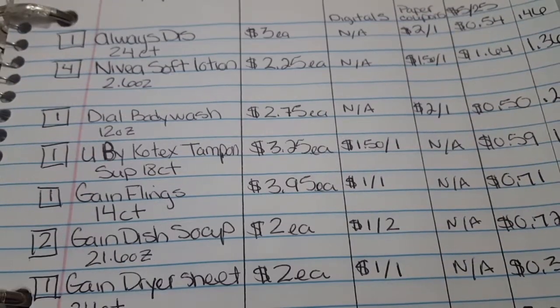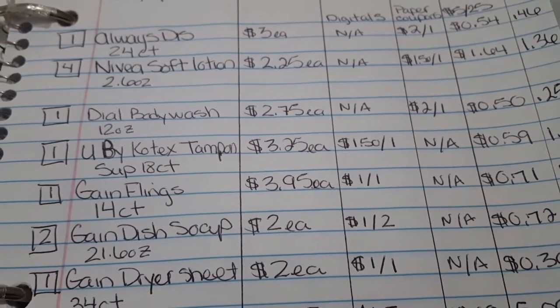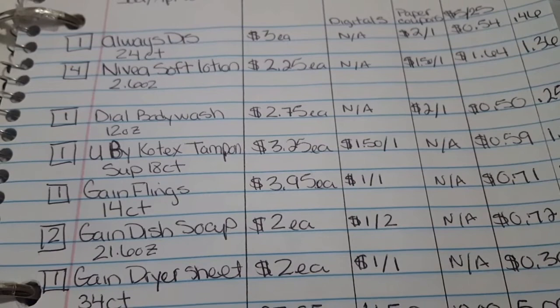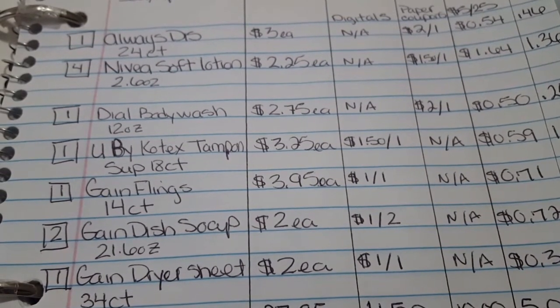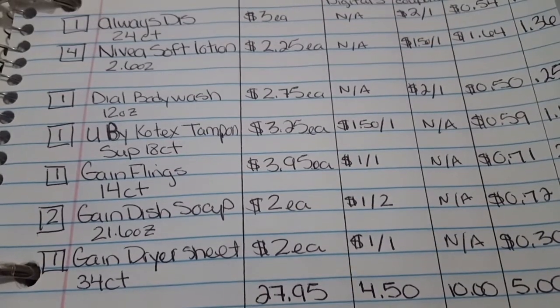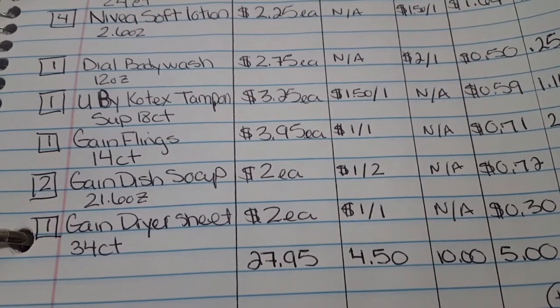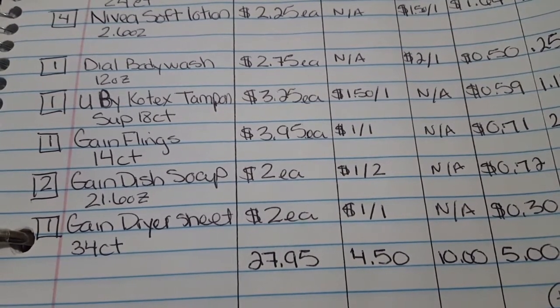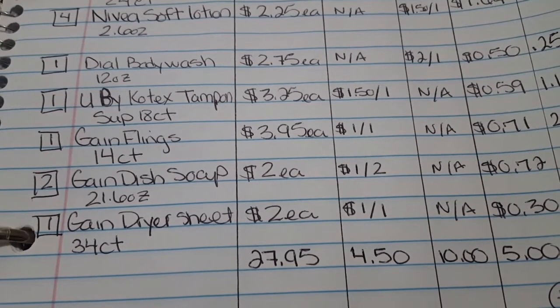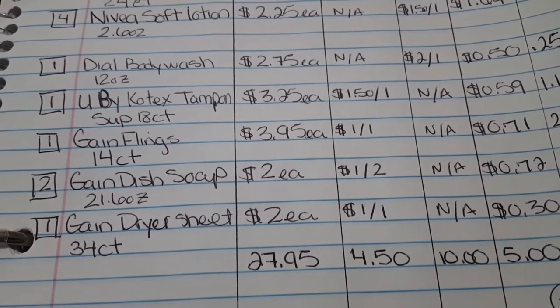Because my calculated totals came out a little different than the Dollar General app — which I think is taxes — I'm going to show you my breakdown. I got all the same prices for all the items and came up to $27.95. I do realize I could take one of the two dollar items off and go to $25.95, so if you wanted to do that you could probably save a little bit more.